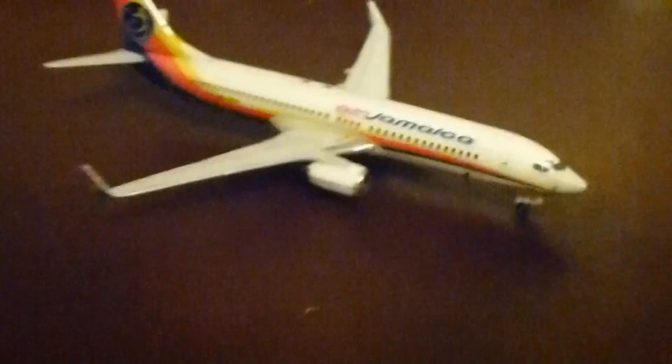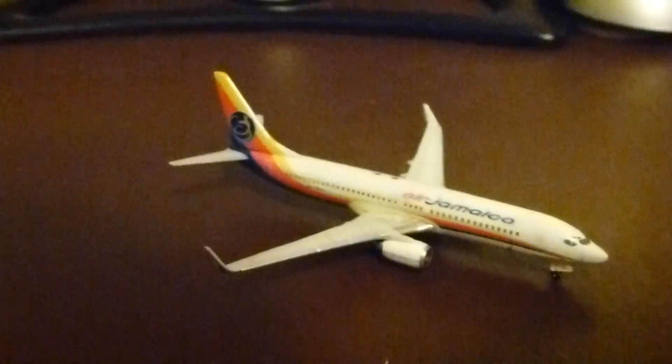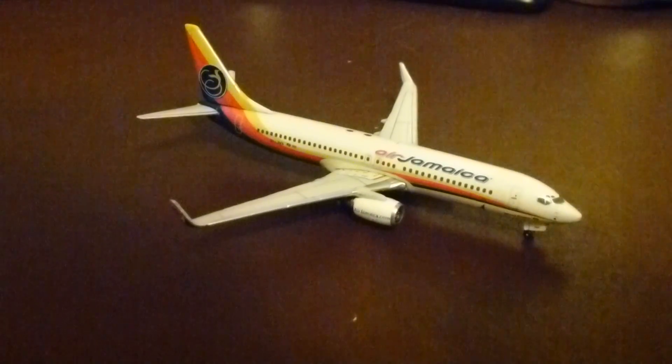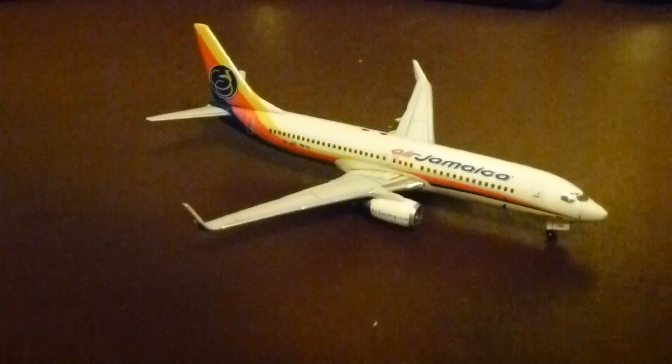So overall really nice model — recommend it. I wasn't originally planning on getting this model but I just decided to get it anyway because I liked it. But yeah, that's basically it for the model. I will put it on the stand for you guys so you can see it in its full beauty.